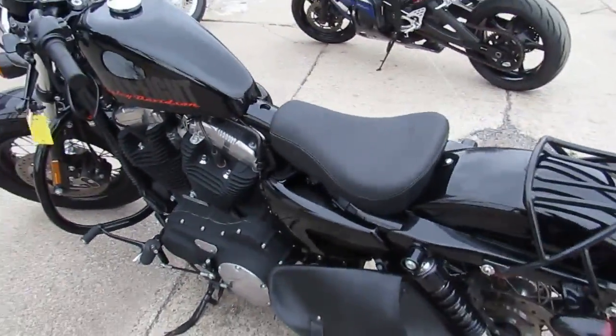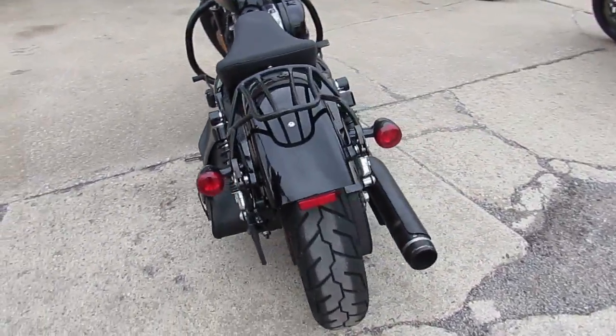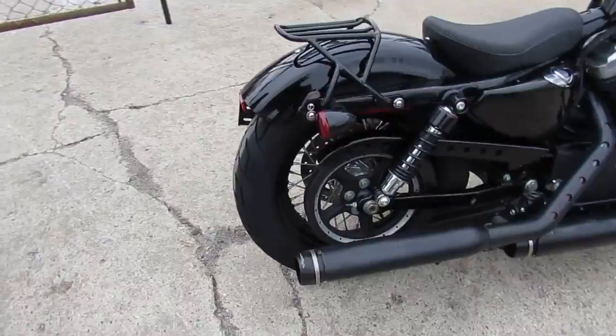Hey guys, it's ApprovalPowerSports.com. Today I'm going to show you one of our used Harley Davidson Sportster 1200X. It's a 2015 48 model for sale, only $89.99.